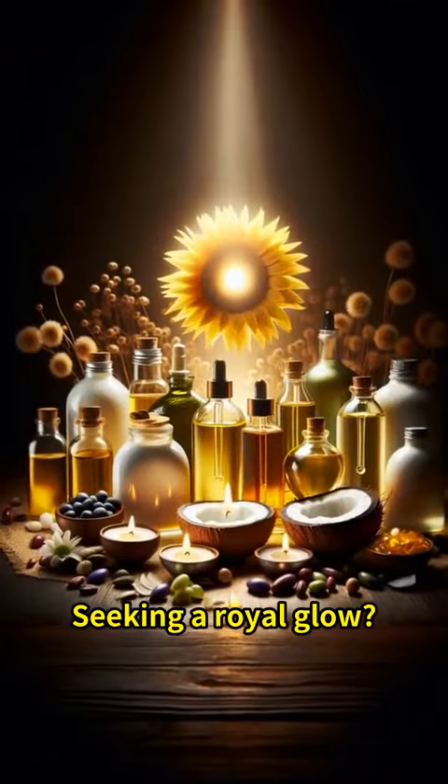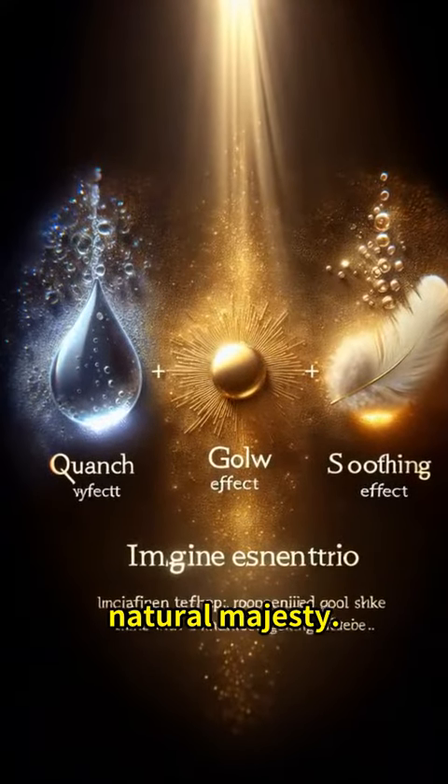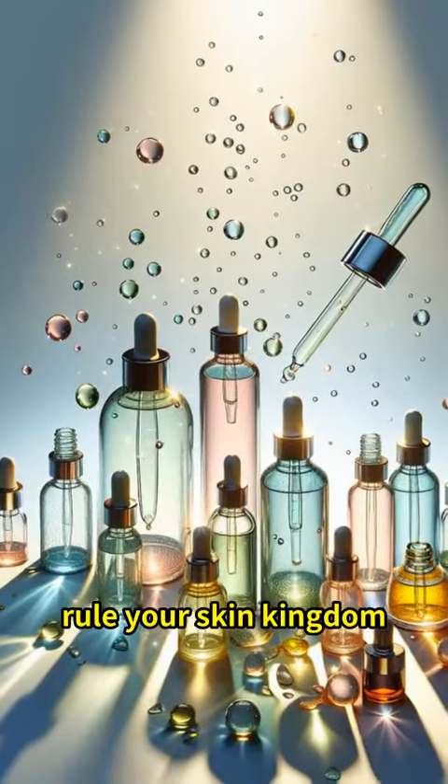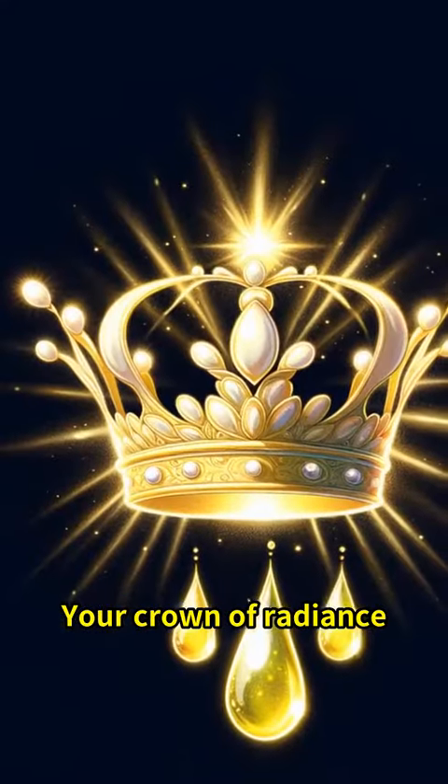Seeking a royal glow? Let Body Drops Grape Seed Oil unveil your skin's natural majesty. Tighten, brighten, and rule your skin kingdom with this light yet mighty oil. Your crown of radiance is just a drop away.